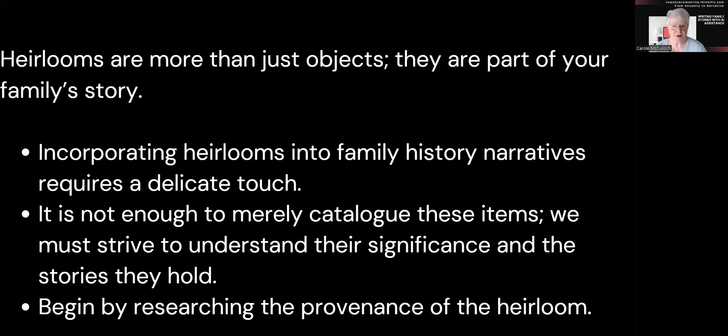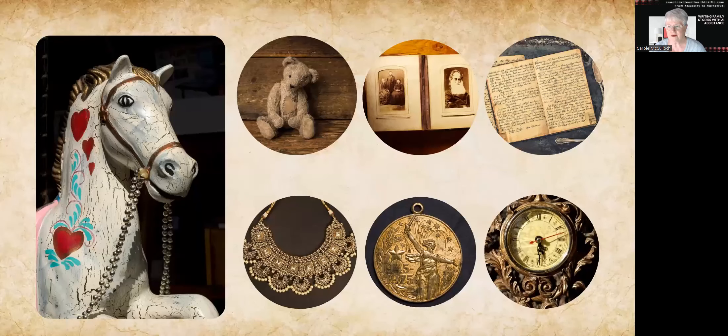So how do we do that? Well, you begin by researching the provenance of the heirloom itself. In a moment I'll show you a few questions that you can ask about such objects, like toys — this old rocking horse or this old teddy bear — owned by members of your family and faithfully handed down.